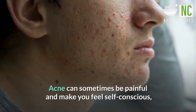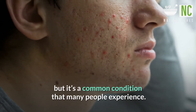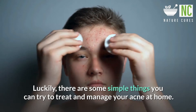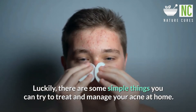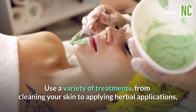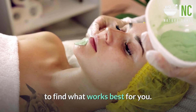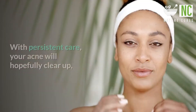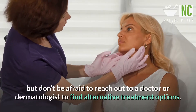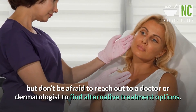Acne can sometimes be painful and make you feel self-conscious, but it's a common condition that many people experience. Luckily, there are some simple things you can try to treat and manage your acne at home. Use a variety of treatments, from cleaning your skin to applying herbal applications, to find what works best for you. With persistent care, your acne will hopefully clear up, but don't be afraid to reach out to a doctor or dermatologist to find alternative treatment options.